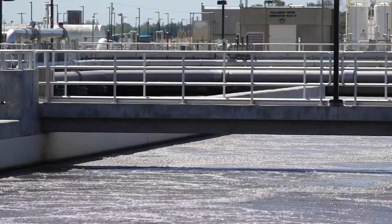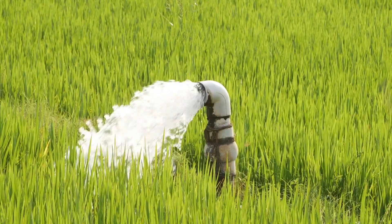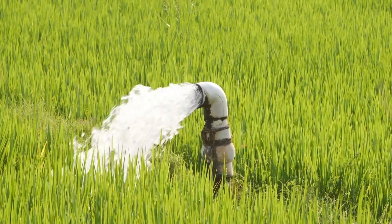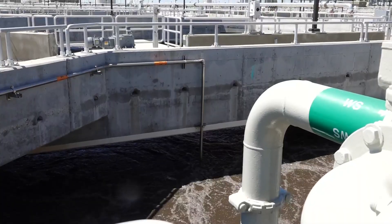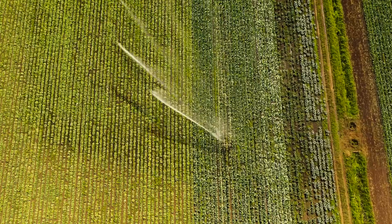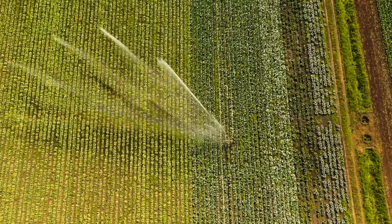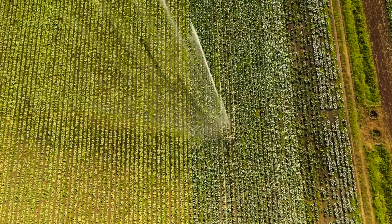That higher quality water not only protects the Delta ecosystem, but it's also enabled us to springboard to another project that we call Harvest Water. Many farms in the valley rely on groundwater to irrigate their crops. But by utilizing highly treated wastewater — essentially recovered water — groundwater pumping can be reduced or stopped altogether on ag lands serviced by Harvest Water.